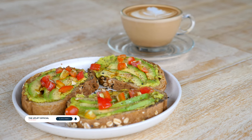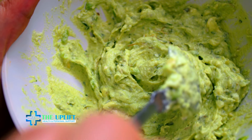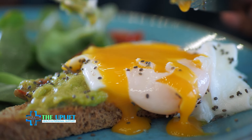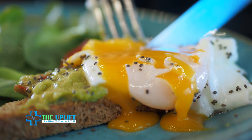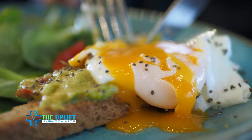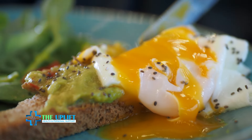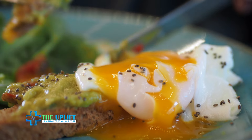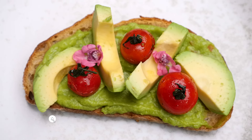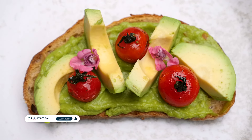Number two: avocado toast. Start by mashing a ripe avocado and spreading it over a slice of whole grain toast. Sprinkle a pinch of salt, pepper, and red pepper flakes for flavor. For added protein, top it with a poached or fried egg. This combination provides a good balance of healthy fats, fiber, and protein, making it a satisfying and energy-boosting option. Customize it further with toppings like cherry tomatoes, feta cheese, or a drizzle of olive oil.